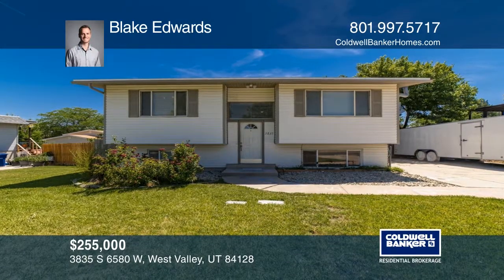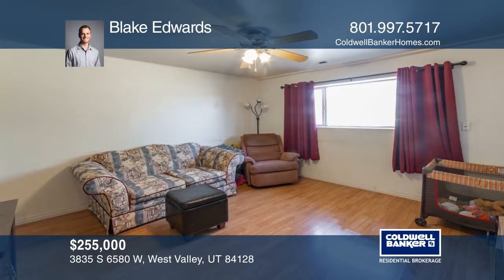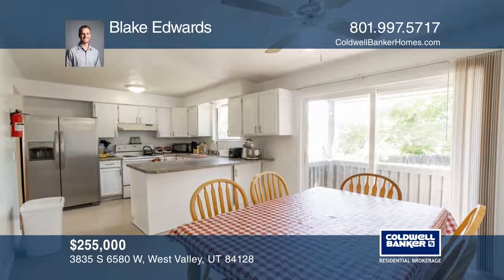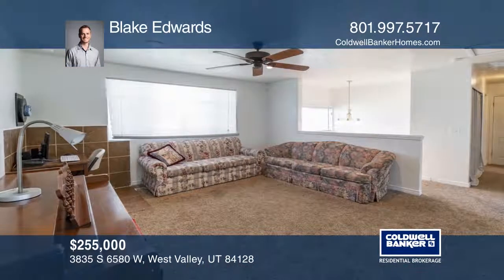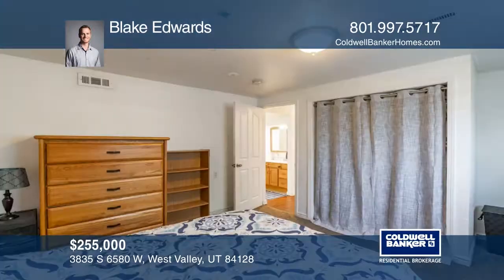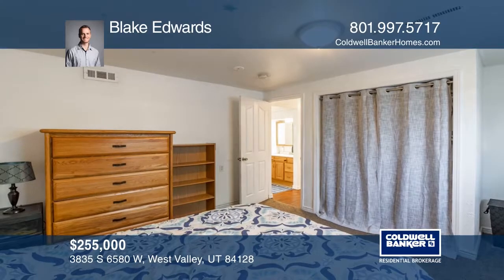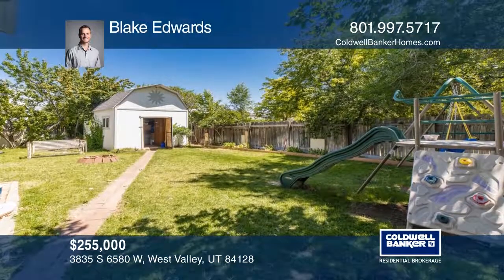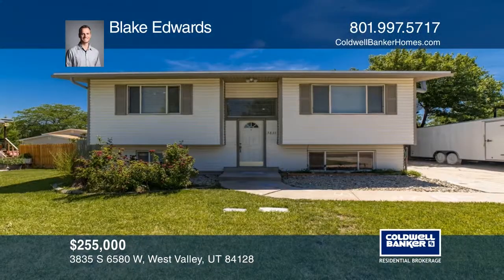This four-bedroom, two-bath house is in a great location of the valley that has easy accessibility to the Mountain View Corridor and the local parks, shops, and restaurants. The roof and central air were installed in 2017 and the fridge and dishwasher were updated last year. This home also features a second kitchen in the basement. Make your dream home a reality by calling Blake Edwards.